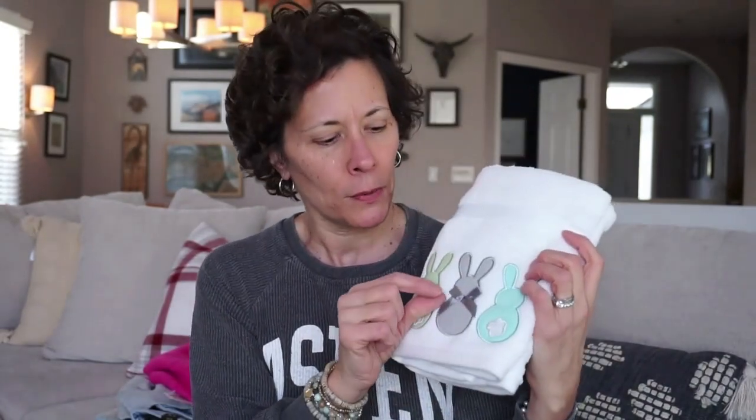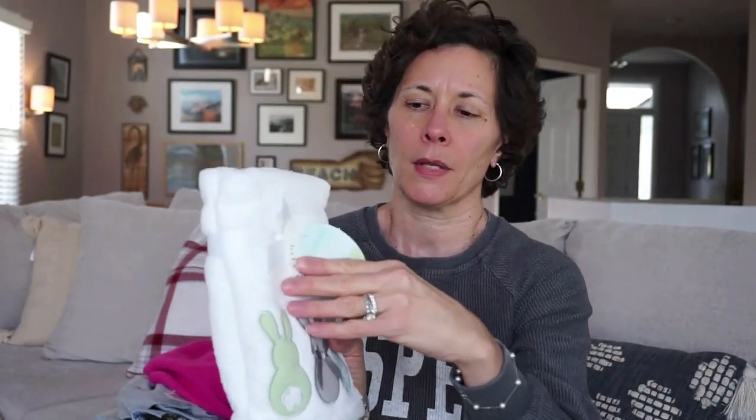I also picked up the cutest little Easter bunny towels. I love decorating our bathroom — just having a little bit of an accent for the holiday. We had towels for Christmas in our spare guest bathroom, and I wanted to pick up these little towels too. They have little bunnies on both sides with little bows — super cute. These were $12.99 at HomeGoods.